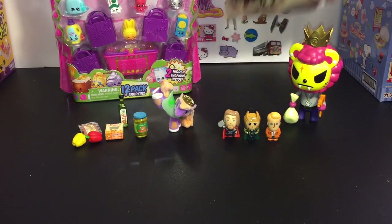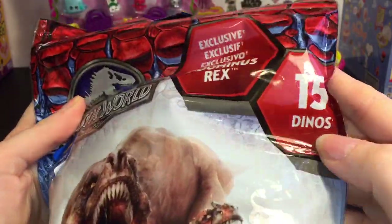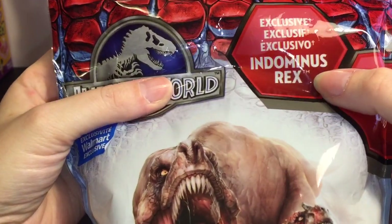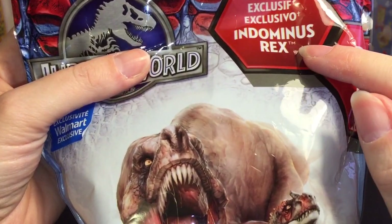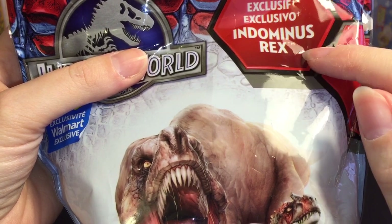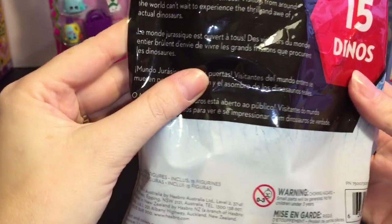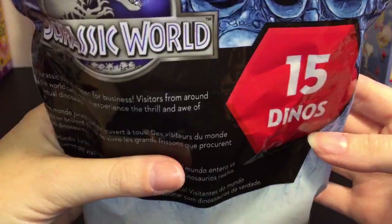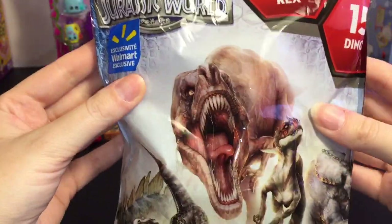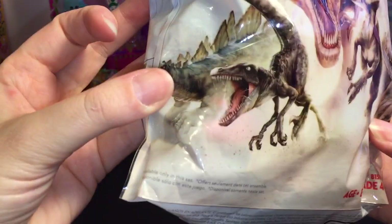Next up we have this Jurassic World bag of dinosaurs — there are 15 dinosaurs in this bag. It is a Walmart exclusive, and I guess this is the only way to get the Indominus Rex figure. This is going to take a while to go through all 15 dinosaurs, but this is only $14.97, which for 15 I thought was a really good price.